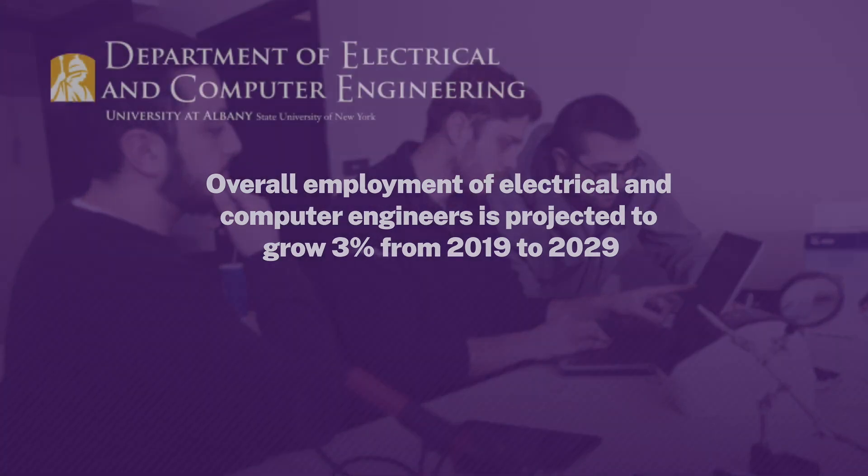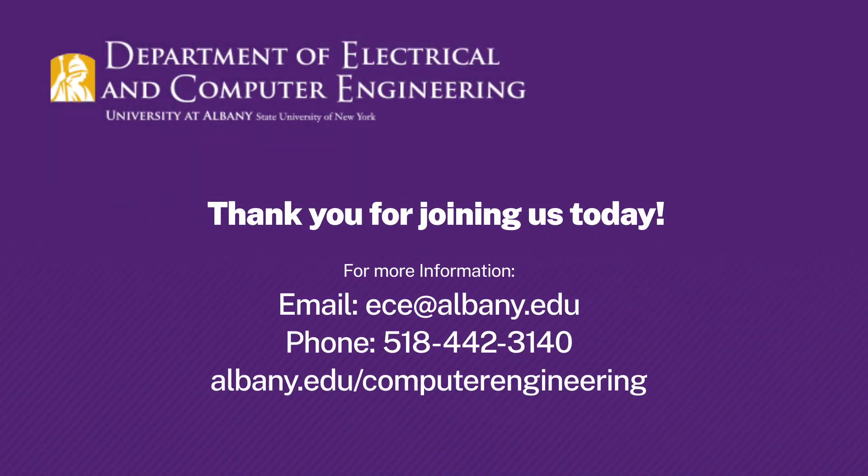I hope you stick around where you can talk with me and other members of our department, where we make sure to answer any questions that you may have. I look forward to talking with you and I hope that you join us. Thank you.